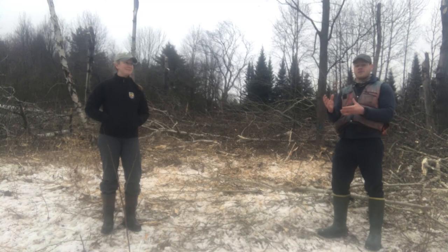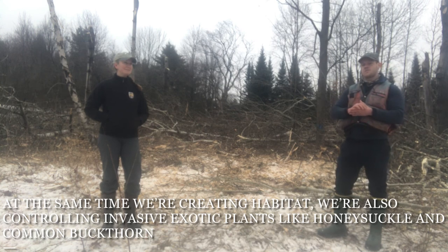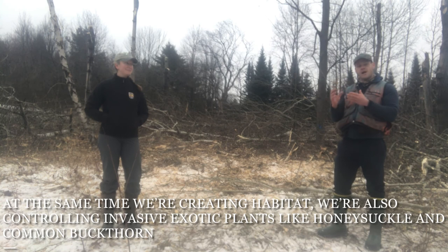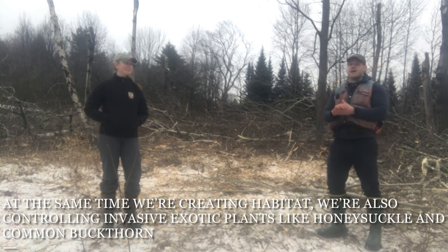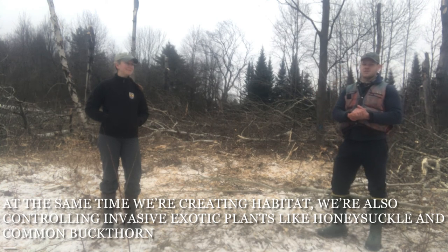A whole secondary part of this work is also to deal with some pretty advanced infestations of invasive exotic plants. So we're at once trying to be proactive — providing unique habitat for Vermont's native wildlife — and also reacting to control some of these threats to our native biodiversity, with invasive exotic plant species like shrub honeysuckle and common buckthorn. We think this work is a really great way to accomplish both those things.